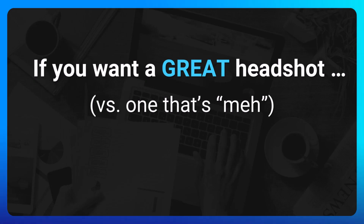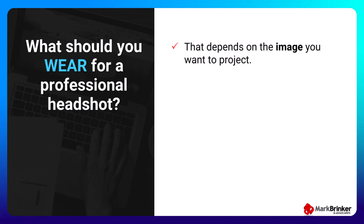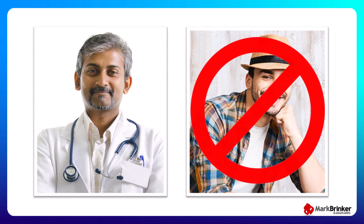Your headshot is part of your official online business card. If you want a great headshot versus one that's just sort of meh, here are the tips and tricks you need to know. First, what should you wear for a professional headshot? That depends on the image you want to project. If you're a doctor you probably want to be seen in a lab coat or business attire rather than casual beachwear. As the saying goes, you only get one shot to make a first impression, so dress the part for the image you want to project.